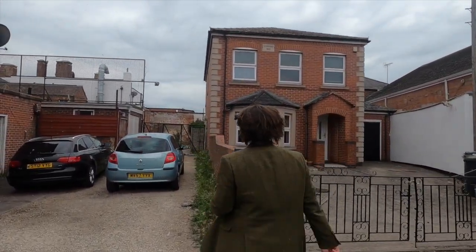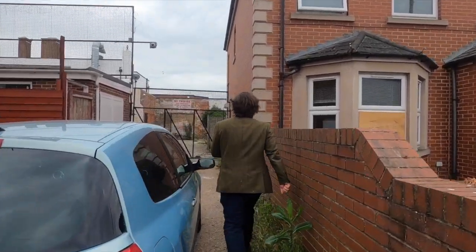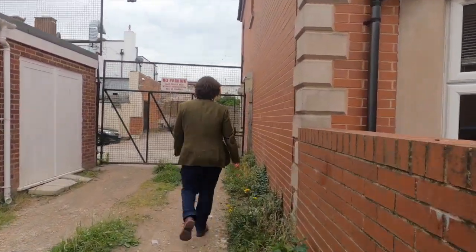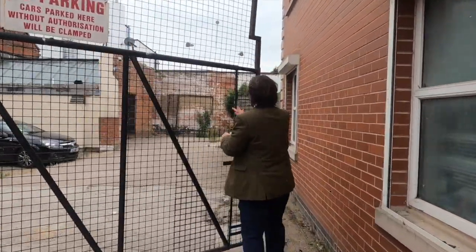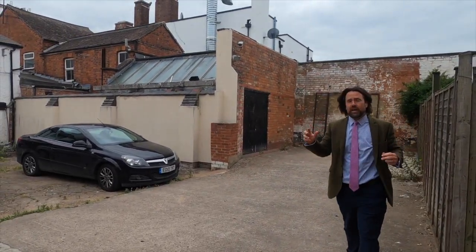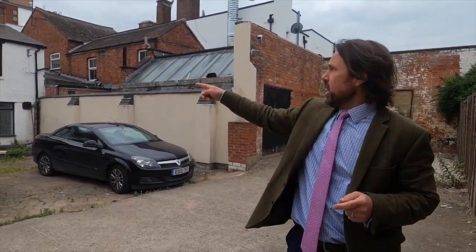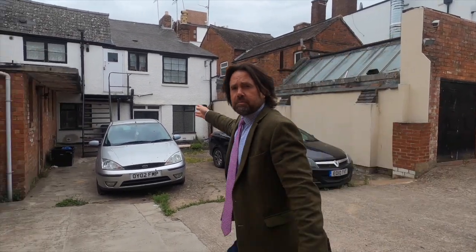We'll just go through the gate. So there's parking with this property. You go through this gated entrance here, you've got a larger space — parking for one car. And then the entrance to the property is just up through these steps here. Come inside and we'll take a look.